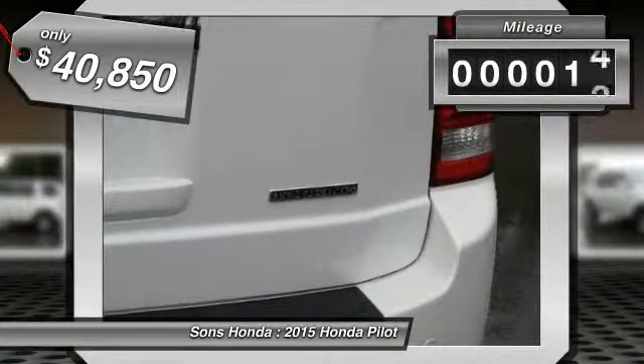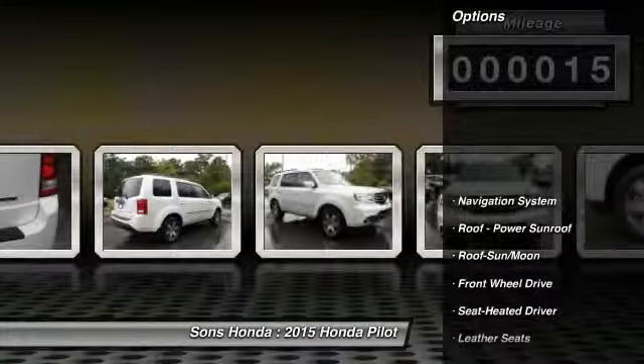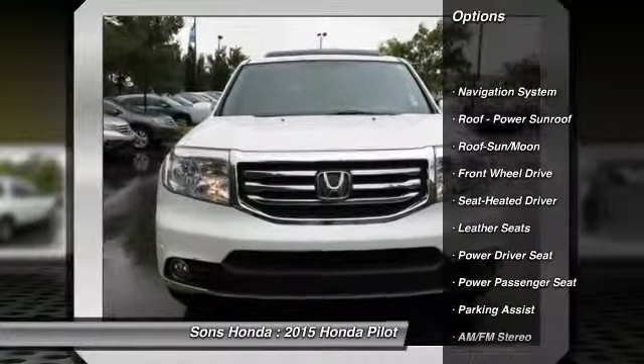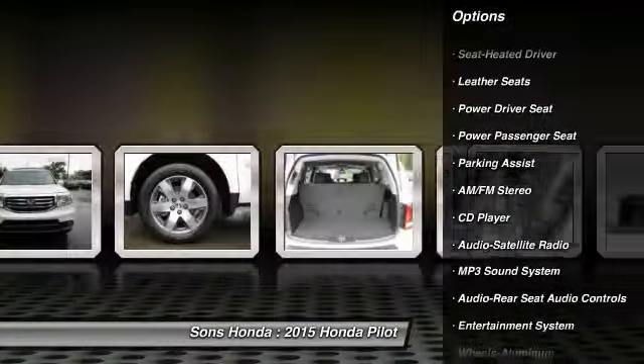This vehicle has less than 100 miles. Here are some of this vehicle's great options: navigation system, anti-lock braking system, traction control, power passenger seat, Bluetooth wireless data link for hands-free phone.